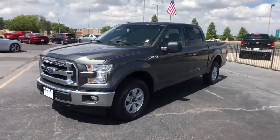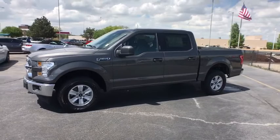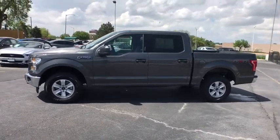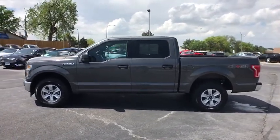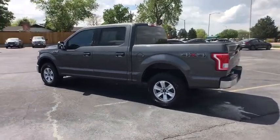This vehicle has less than 30,000 miles. Here are some of this vehicle's great options: traction control, automatic transmission, compass, speed proportional power steering, daytime running lights, tachometer, head-up display.